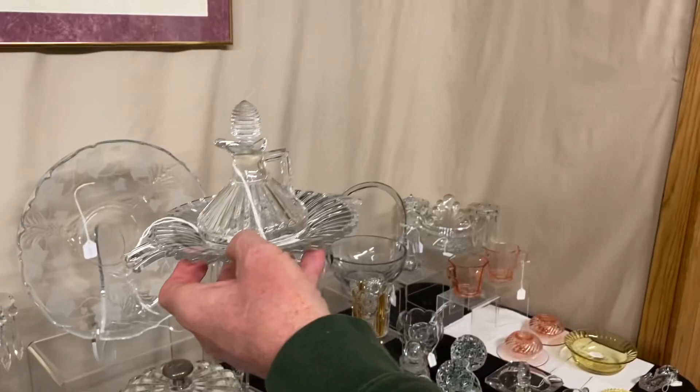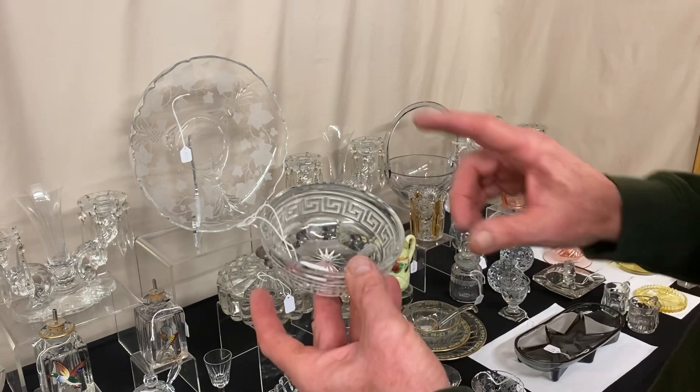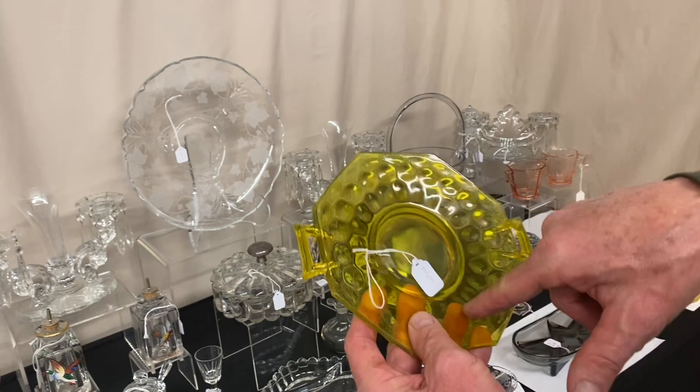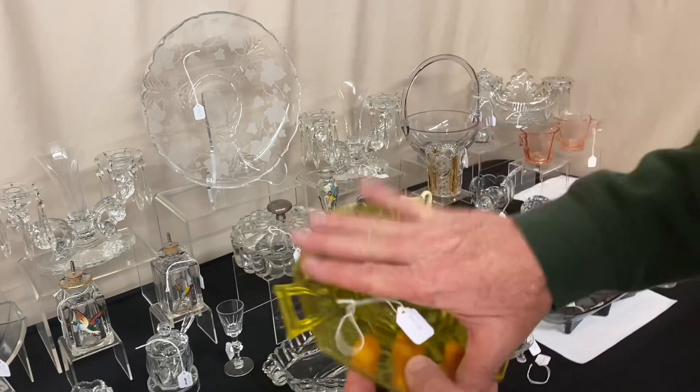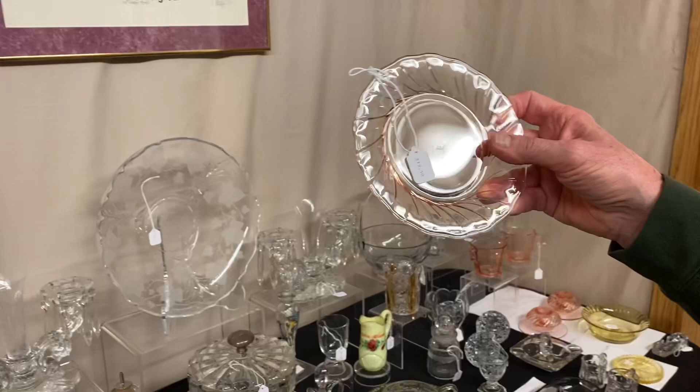Here we have a Queen Anne two-part dressing bowl with orchid etching, marked in the center of the bottom, only $20. Greek Key little four-inch nappy in good condition, $8. Here's a Yeoman two-handled cheese plate in diamond optic marigold — the marigold is crazed but these pieces sell anyway; everybody likes marigold right now, $18. And three Swirl five-and-a-half-inch plates, marked with the Diamond H, all Flamingo — all three plates are $12 before the discount.